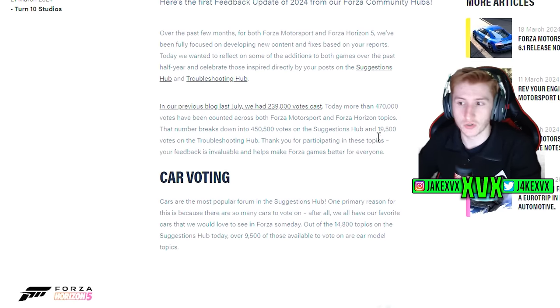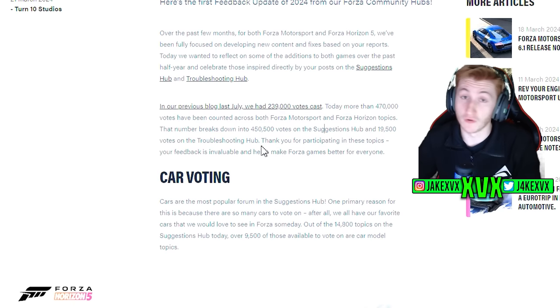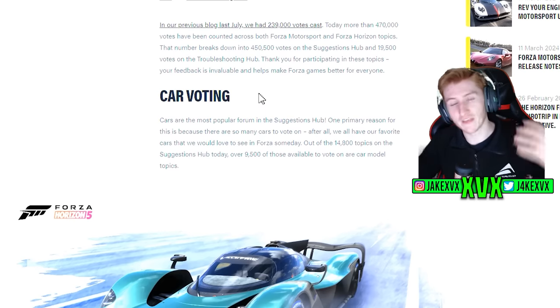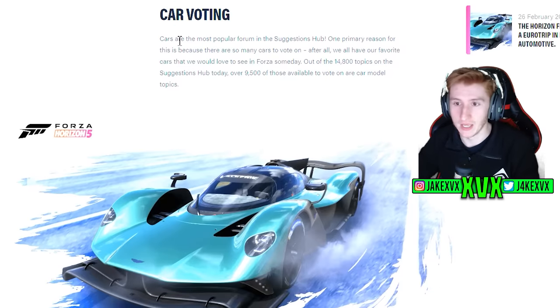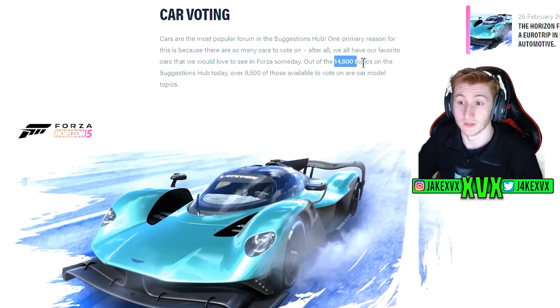450,000 votes are on the suggestions hub and 19,000 votes are on the troubleshooting hub. If you're not using any of those hubs and you've not been doing any voting, I encourage you to. They've broken this whole blog down into different sections and topics. The first and most important one is car voting — it's the most popular forum on the suggestions hub. There are a total of 14,800 things to vote on in the suggestions hub and over 9,000 of them are cars.